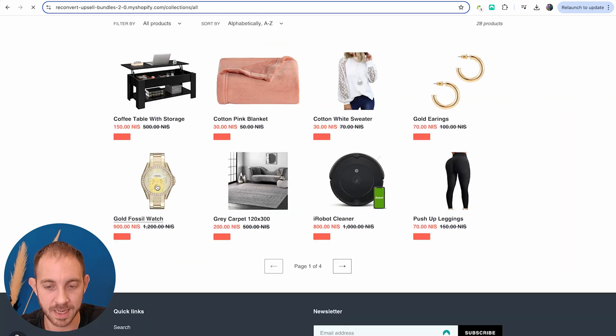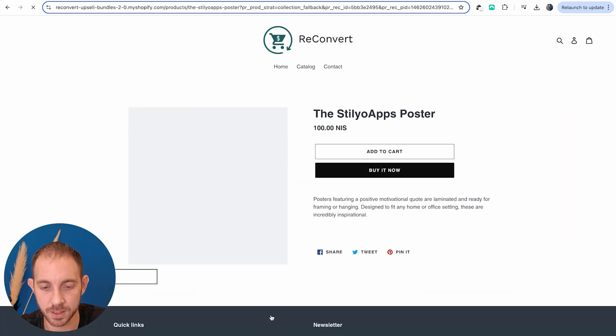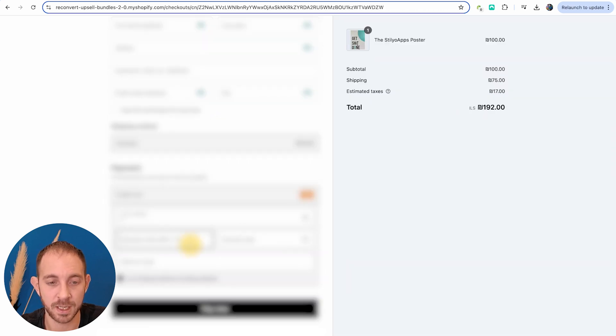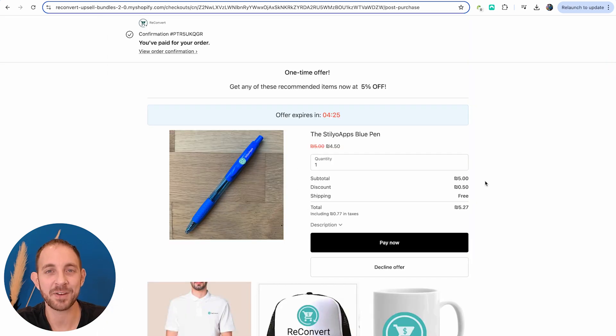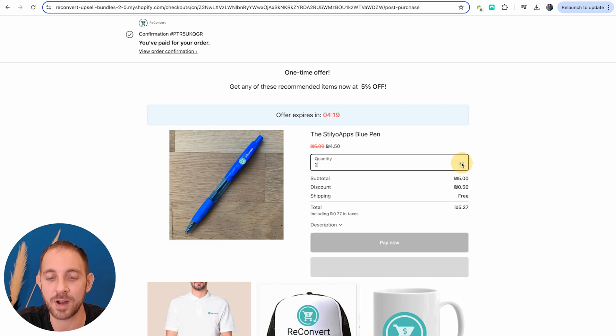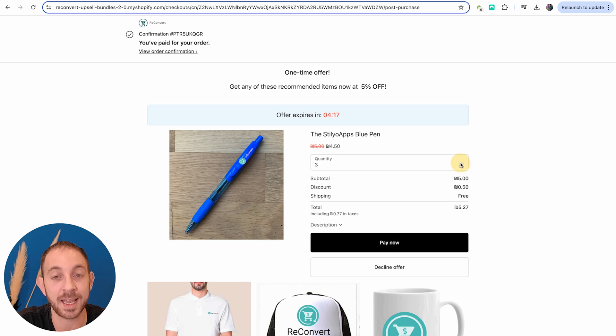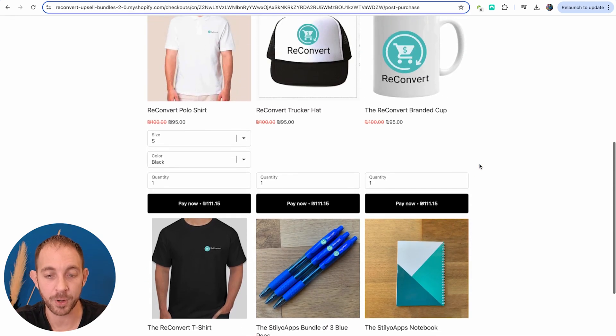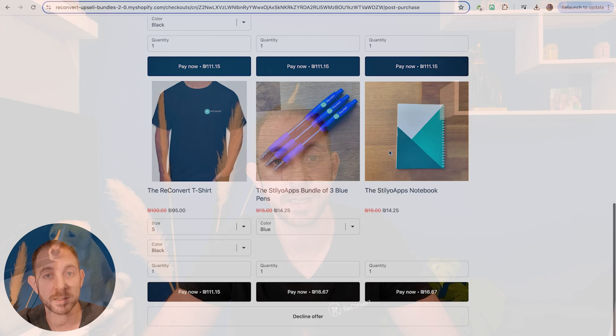Here's my store. I'm going to buy the banner this time and complete checkout. Here is my post-purchase offer — the pen specifically is at 10% discount and not 5%. If I try to buy more than three, I just can't — the app won't let me. Below that we see the product recommendations with three products per row and six products total.